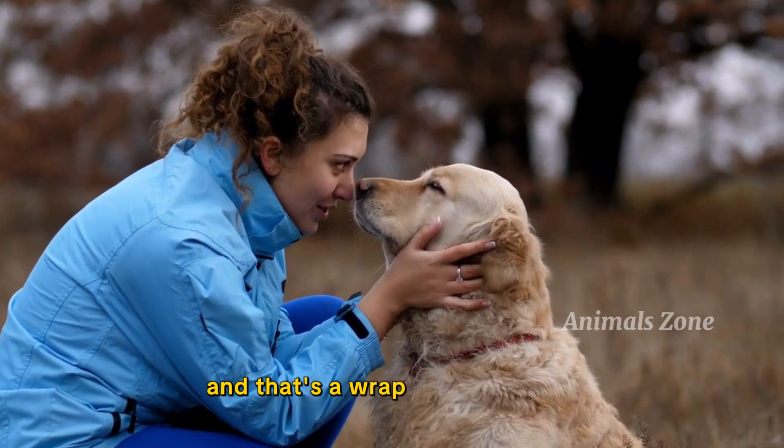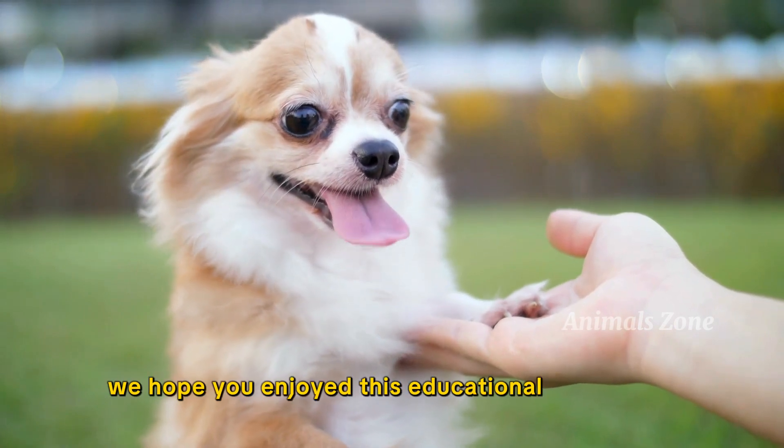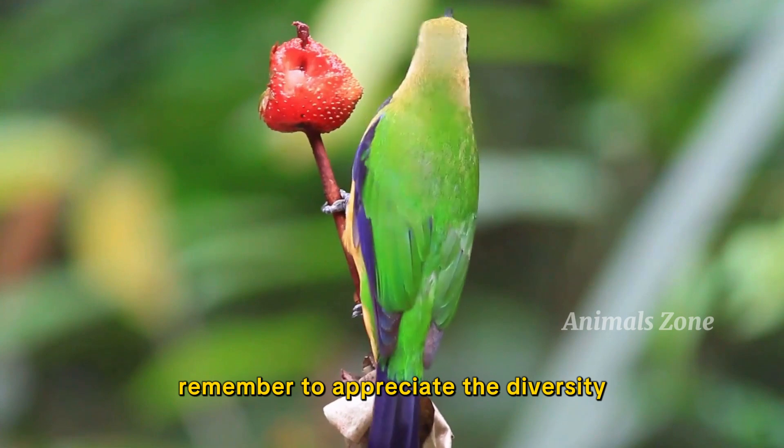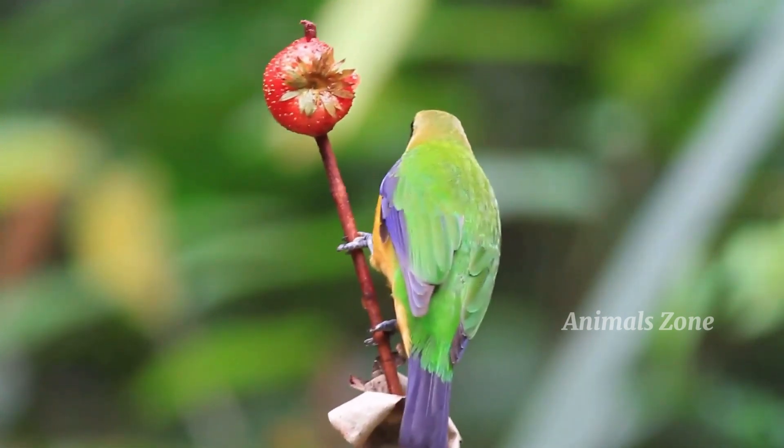And that's a wrap on our journey to learn about animals around us. We hope you enjoyed this educational experience. Remember to appreciate the diversity and beauty of the animal kingdom.